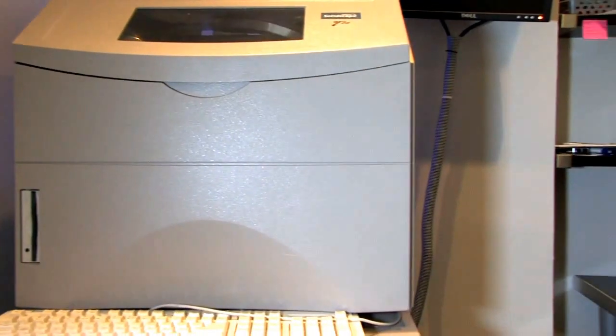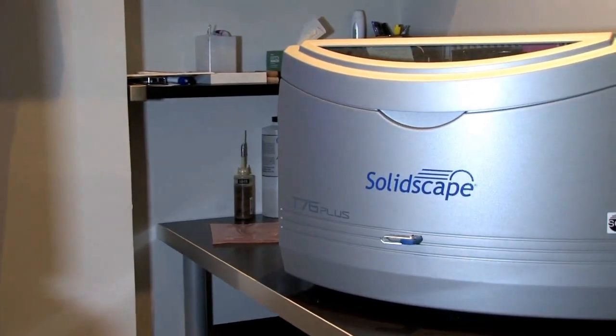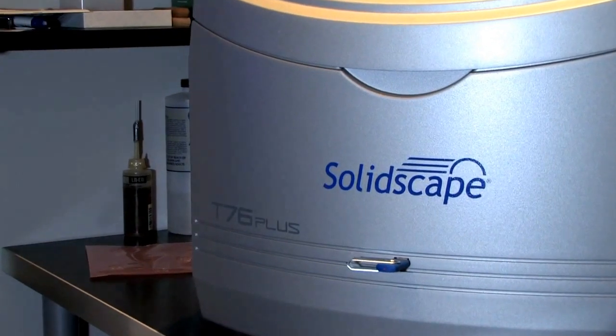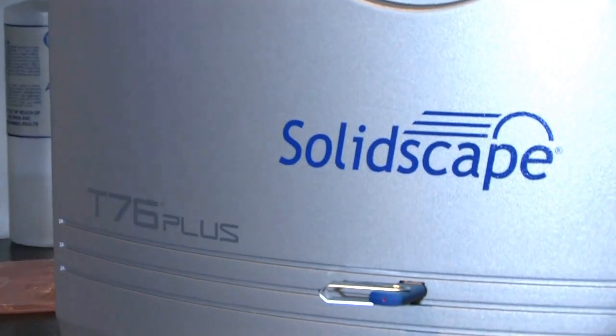When we changed over to the T76, my modeler could not believe how much easier it was. The quality of the print is impeccable, the ease of use is great, and the improvement from one machine to the other is pretty vast.